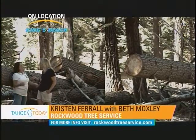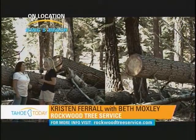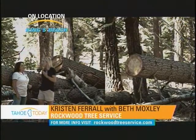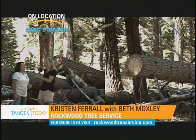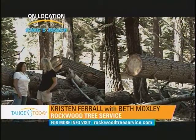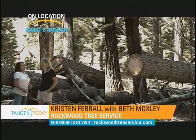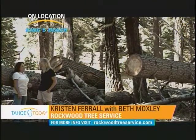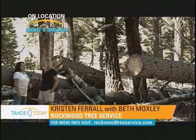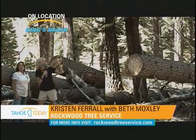Lake Tahoe is an international jewel — people from all over the world come to visit. We have a responsibility to be caretakers of the forest for generations to come. We all have an obligation to maintain a healthy forest, whether it be your own property or surrounding neighborhoods. A lot of second homeowners may not be aware that they have diseased trees on their property, so it's up to us to educate not only full-time residents but also second homeowners who may not be up here as often as they'd like.